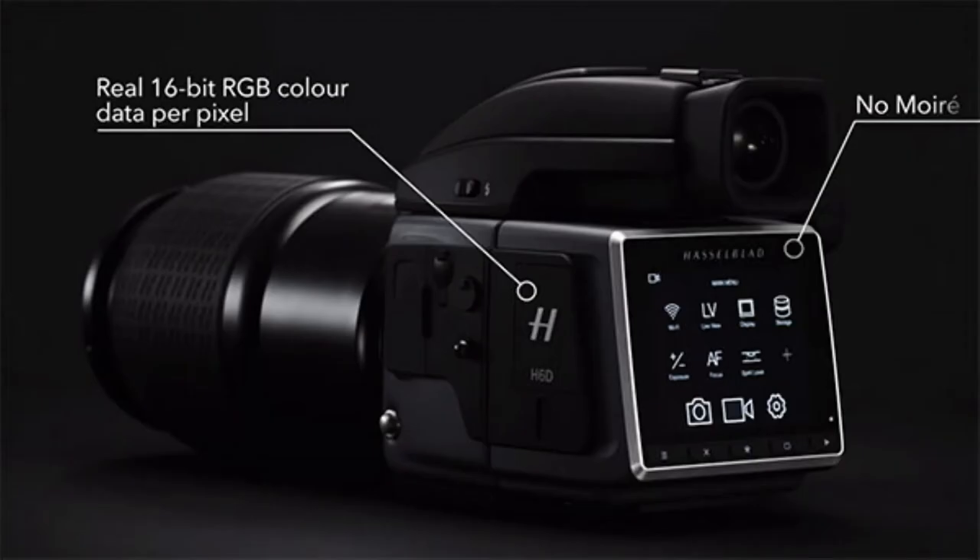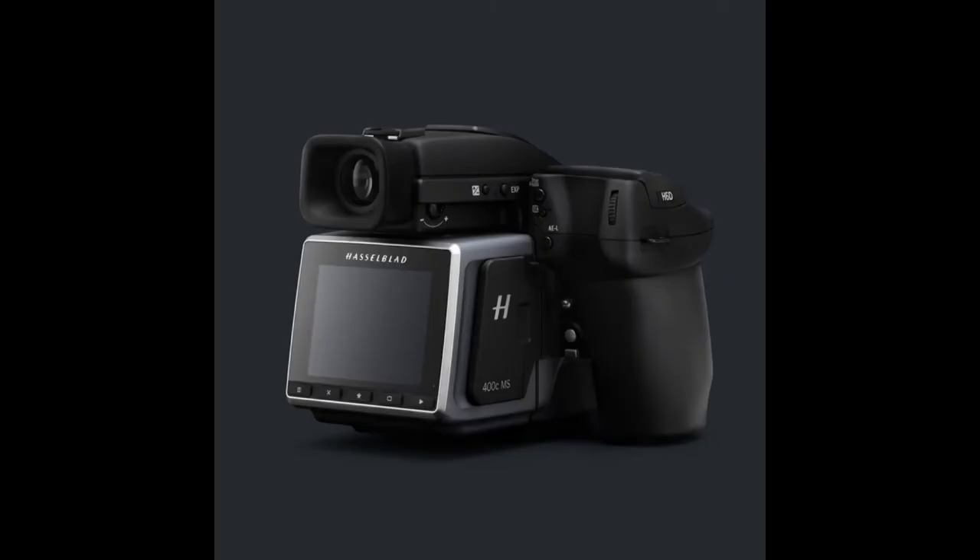Examples include the Sony a7R III and the Olympus OM-D E-M5 II. It captures a series of nearly identical photos with the sensor shifted by exactly one pixel in each shot. The images are then combined to create a single ultra-resolution image with much greater detail than any of the individual shots.